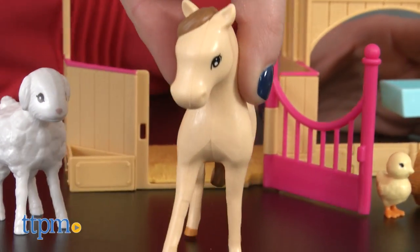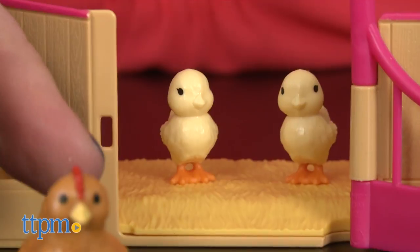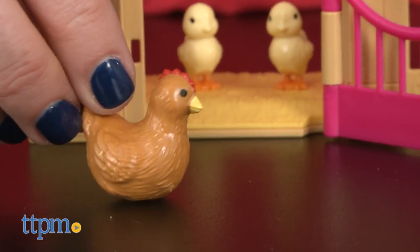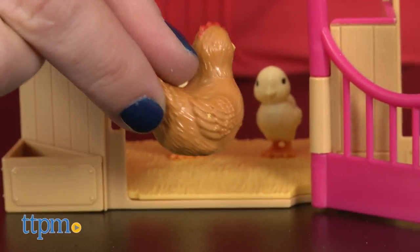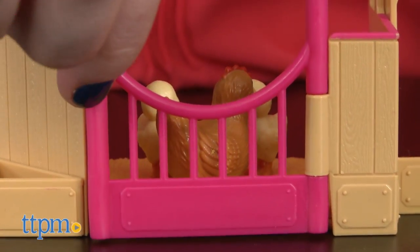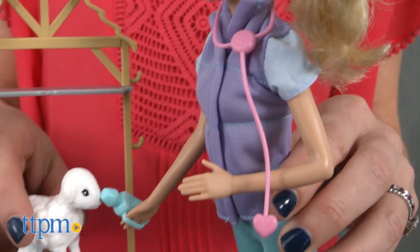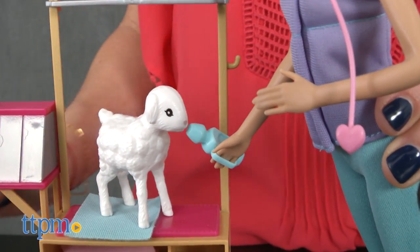This is a great set for Barbie fans and pet lovers ages 3 and up to play out pretend patient-doctor scenarios and create adventures on the farm. This set and others in the line offer a fun way for kids to explore different careers. Aspiring veterinarians can help Barbie with her animal patients as they practice for their own future career.